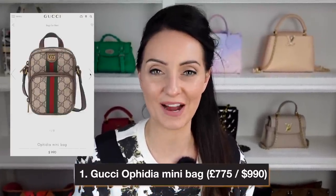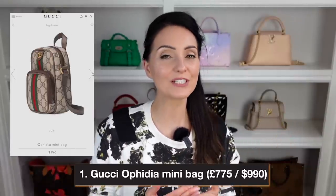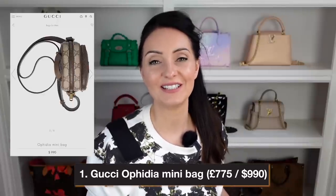The first bag, which costs less than $1,000 from Gucci, is the Mini Ophidia bag. Gucci refers to a lot of bags as mini, but I would describe many of them as small bags. A lot of the mini bags from Gucci can easily fit a phone inside, a small card holder, some keys, and a few everyday essentials — whereas some other brands really do mean mini.